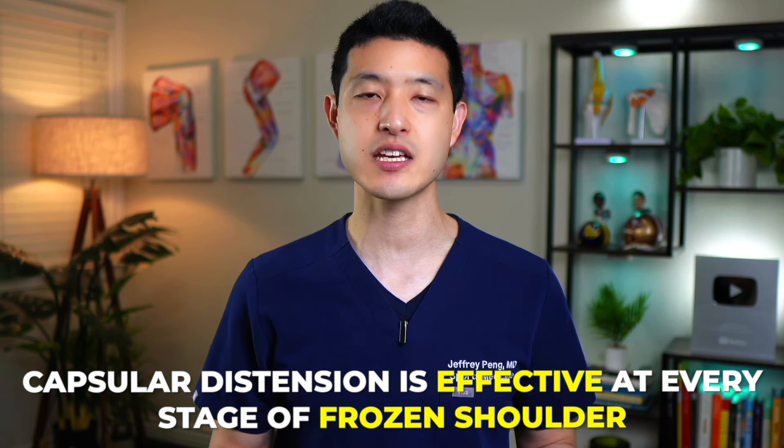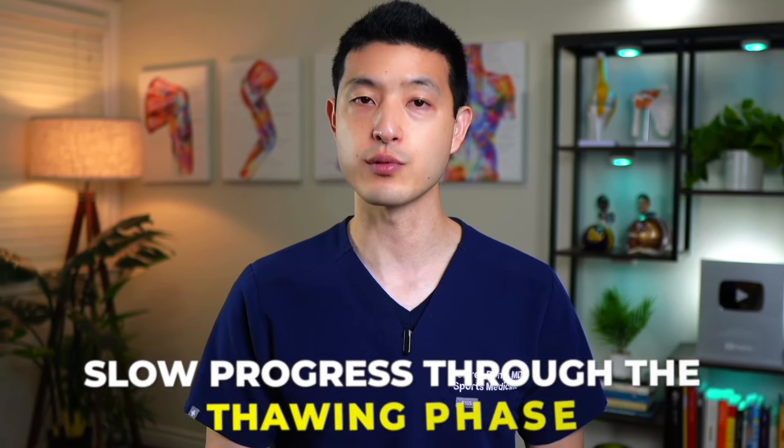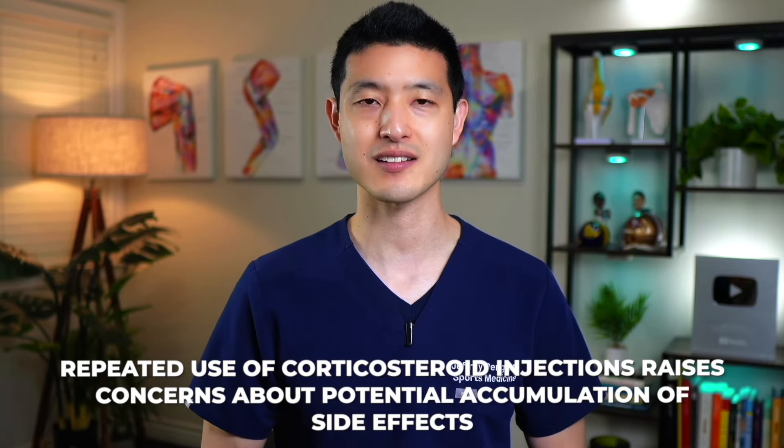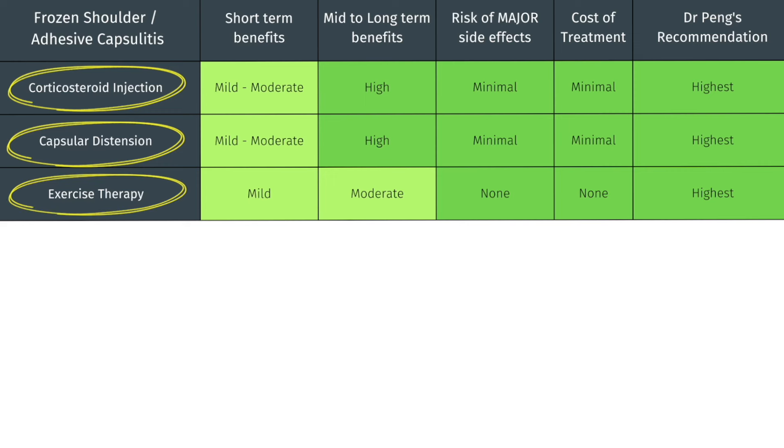Another major advantage of capsular distension is its effectiveness at every stage of frozen shoulder. While corticosteroid injections are most effective in the freezing phase, capsular distension is valuable for individuals in the frozen phase or those experiencing slow progress through the thawing phase. Additionally, the procedure is extremely safe and can be repeated if necessary, unlike corticosteroid injections where repeated use raises concerns about potential accumulating side effects. I recommend a combination of corticosteroid injection, capsular distension, and exercise therapy as the preferred treatment regimen for all of my patients with frozen shoulder. This approach consistently yields the best results in terms of pain relief and functional improvement.